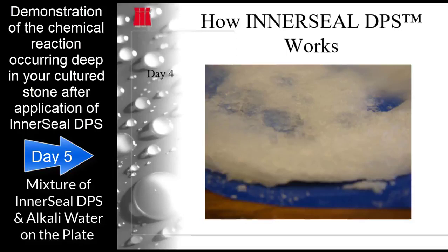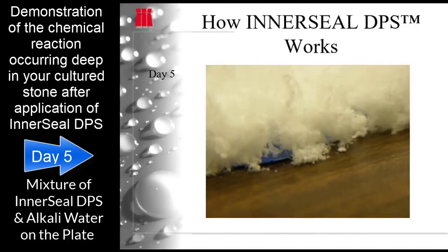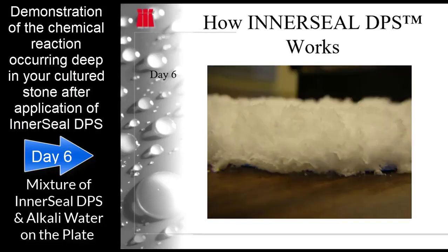Once this chemical process is completed, the interior of the cultured stone can experience an increase of 23% strength measured in PSI within 28 days. It will now block all moisture and alkali from attacking your coatings. No topical sealer is needed other than the application of Hydro Top, which serves as the second-stage moisture vapor barrier. Both products allow your stone to breathe.